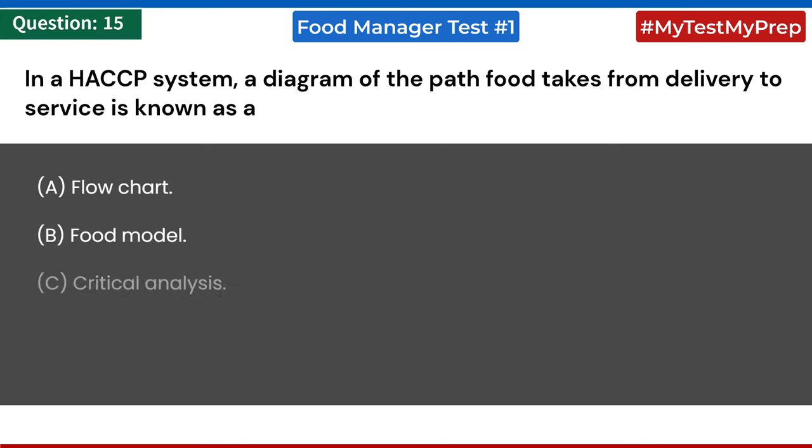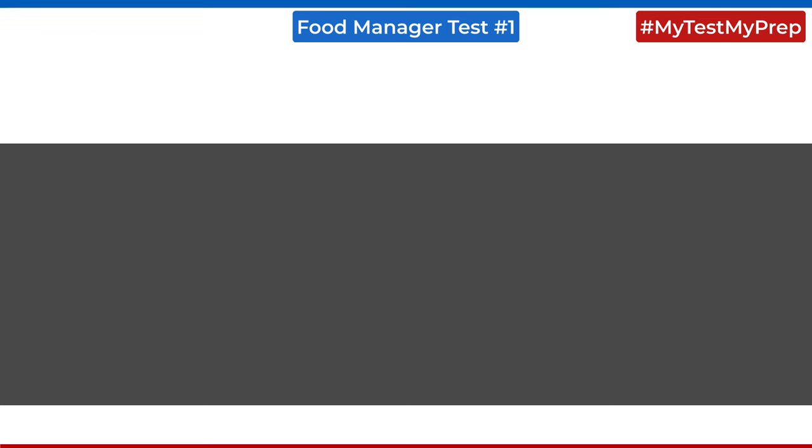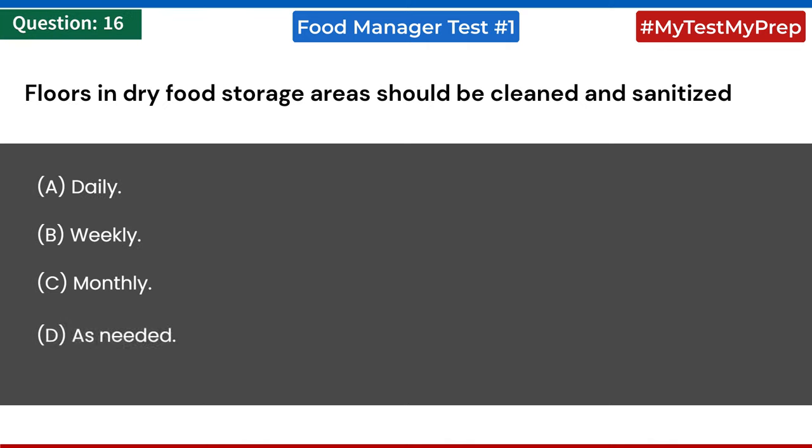In a HACCP system, a diagram of the path food takes from delivery to service is known as: a) a flow chart; b) a food model; c) a critical analysis; d) a standardized recipe. Answer: a) flow chart. Floors in dry food storage areas should be cleaned and sanitized: a) daily; b) weekly; c) monthly; d) as needed. Answer: a) daily.